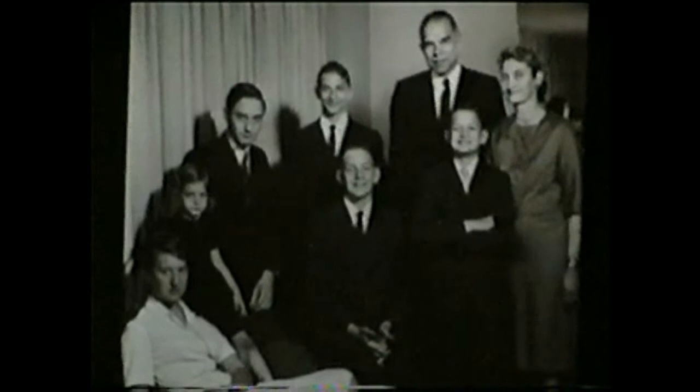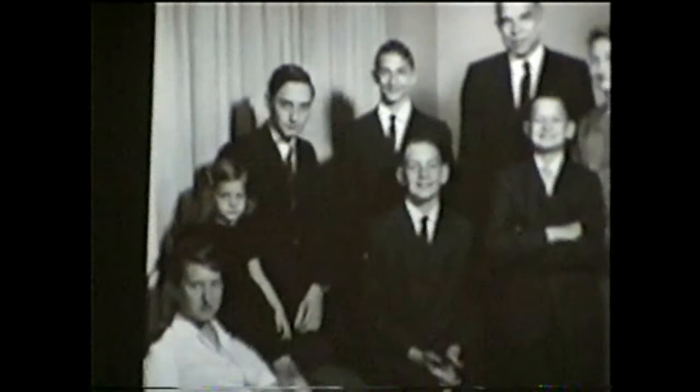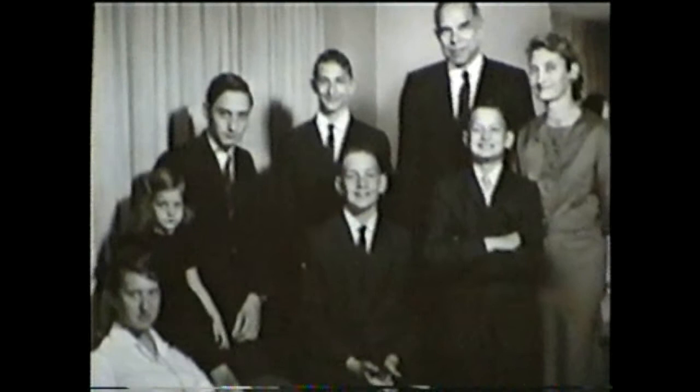This shows the Seaborg family in 1964 when they lived in Washington. From left to right it's Lynn, Diane, Peter — now deceased — David, Stephen in front of David, Eric, and of course Glenn and Helen. I thought that was a nicely composed shot.